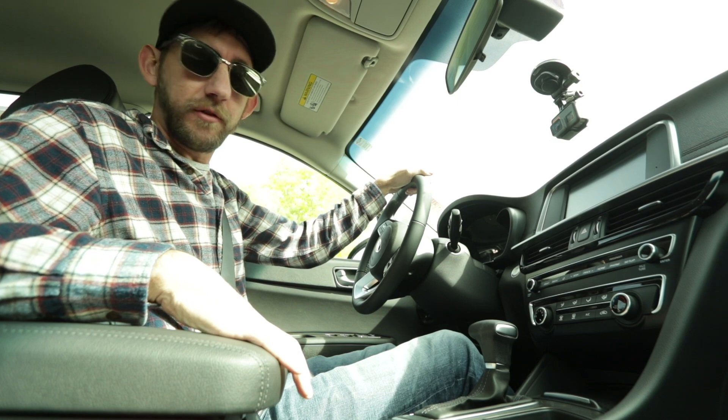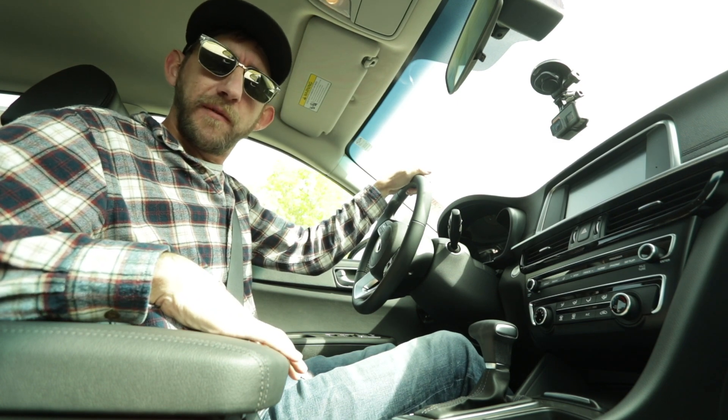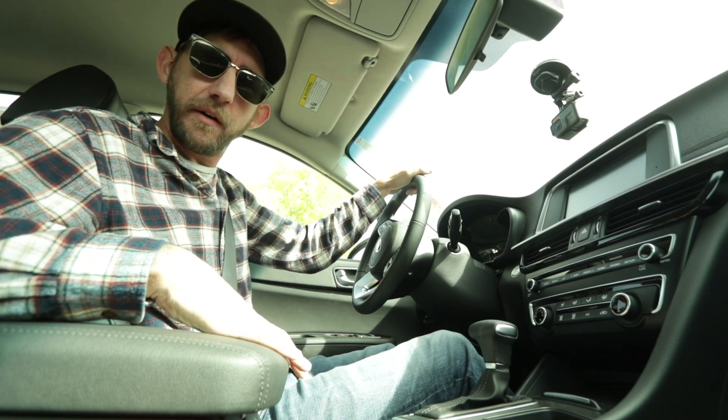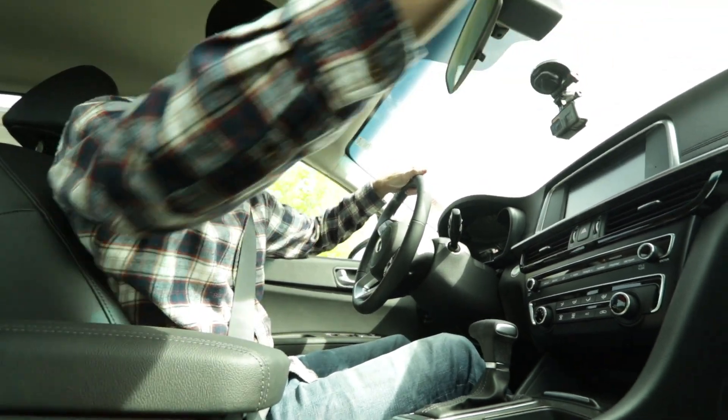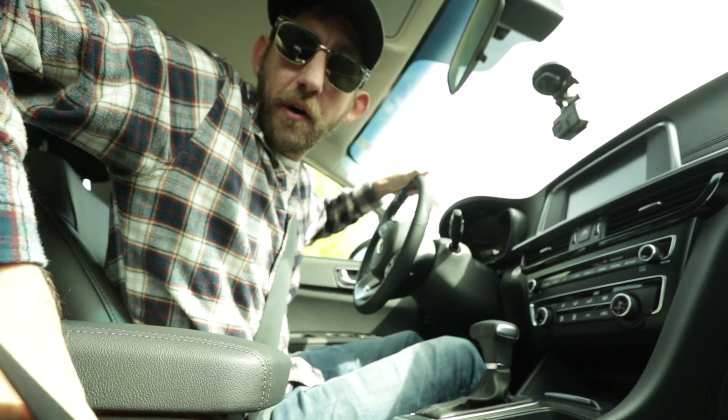The model we're in right now is the S trim level. We're going to drive around Horsetooth Reservoir and see how it handles, and I'm going to tell you what I like about it. But first things first, we gotta get you buckled in — you gotta be safe in the Kia, even though you're already pretty safe. It's package secure.